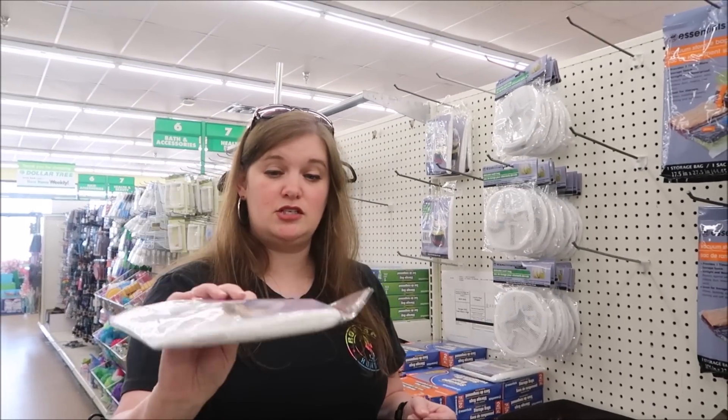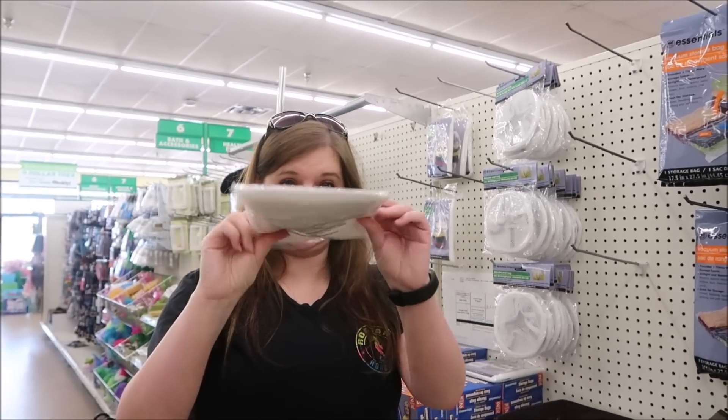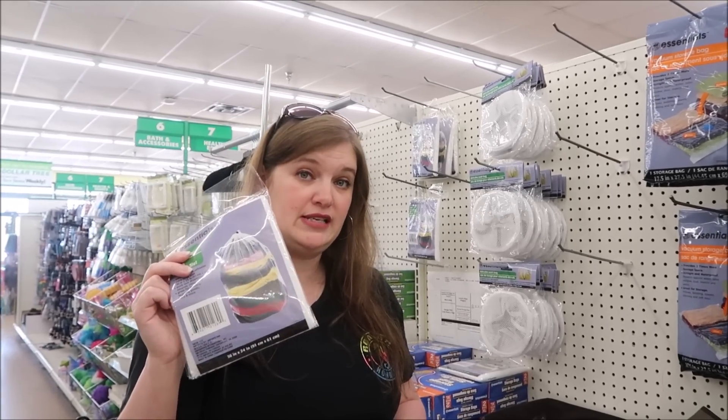They don't have the pop-up hampers right now but they do have these mesh laundry bags. They take up very little space and you can put all of your dirties in here.